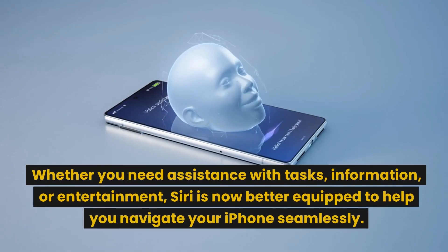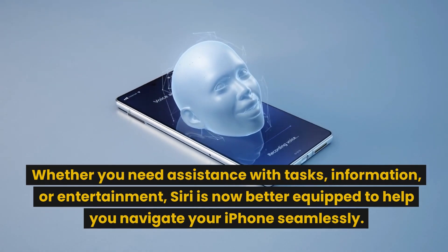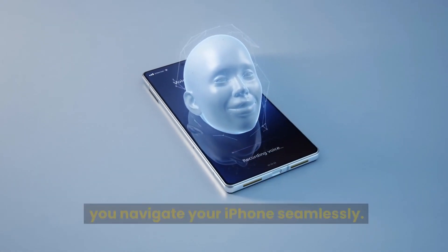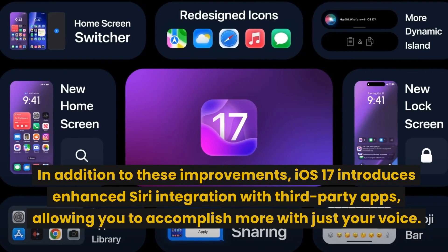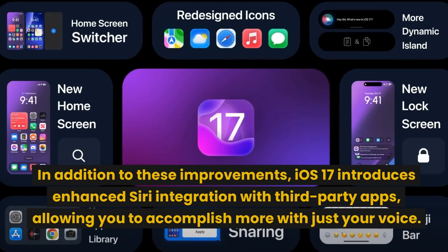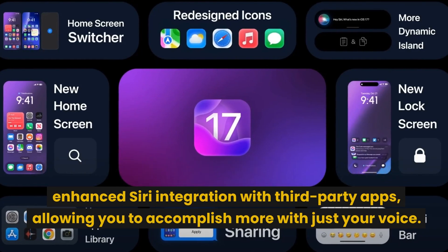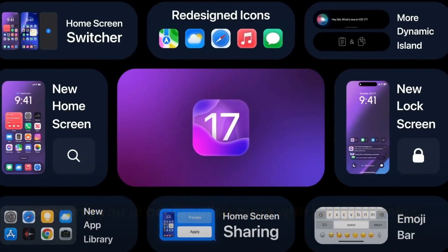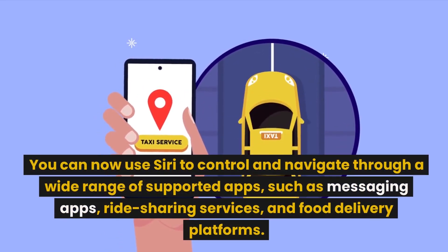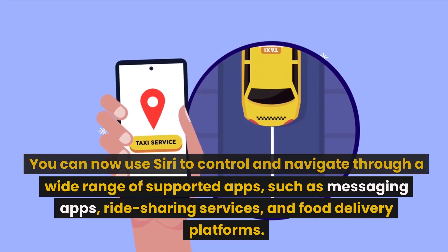Whether you need assistance with tasks, information, or entertainment, Siri is now better equipped to help you navigate your iPhone seamlessly. In addition to these improvements, iOS 17 introduces enhanced Siri integration with third-party apps, allowing you to accomplish more with just your voice. You can now use Siri to control and navigate through a wide range of supported apps, such as messaging apps, ride-sharing services, and food delivery platforms.